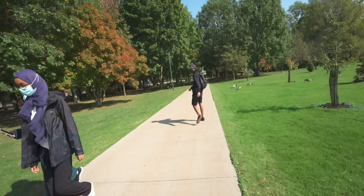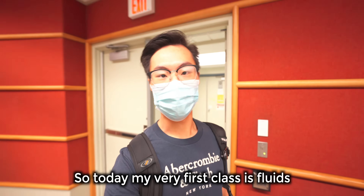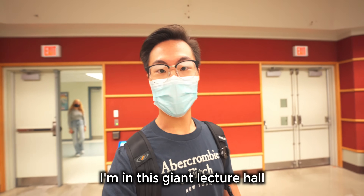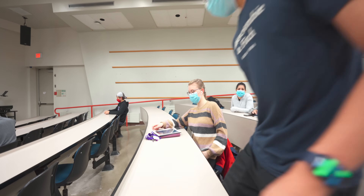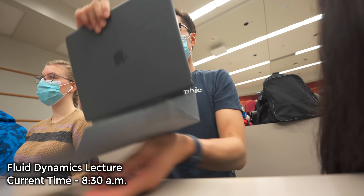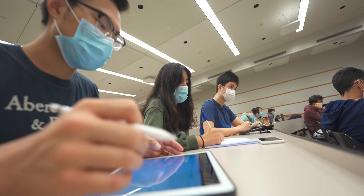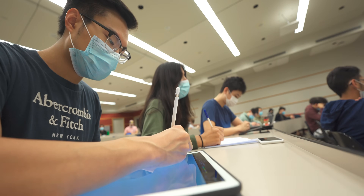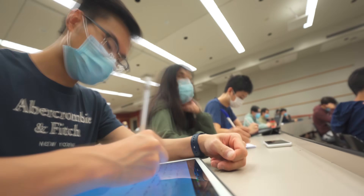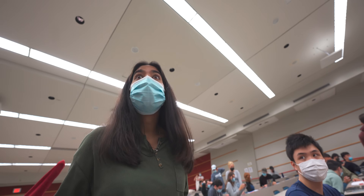My very first class is Fluids and I'm in this giant lecture hall. Let's grab a seat. I just need a coffee because I'm going to die.